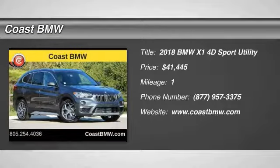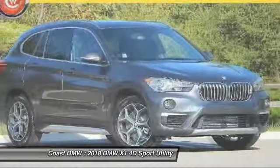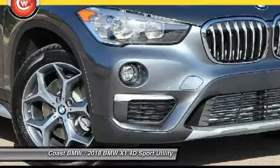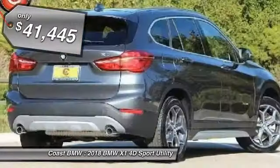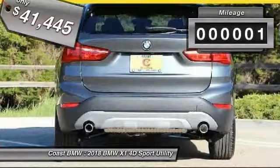The 2018 X1. Based on the BMW 3 Series, the X1 is a compact crossover SUV. Slightly smaller than the X3, the X1 gives you all the refinements, power, and style of other BMWs in a slightly smaller, sporty, and easy-to-navigate option, and is priced below $45,000. This vehicle has less than 100 miles.